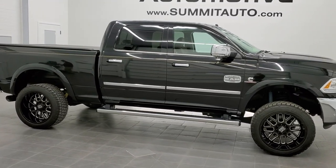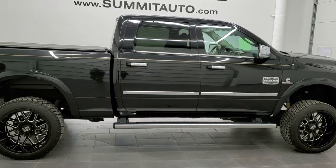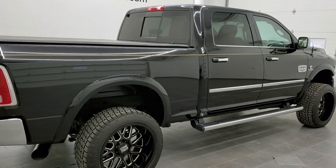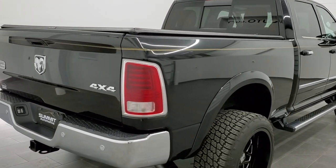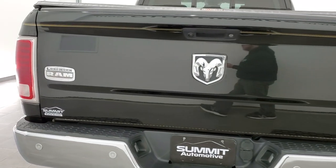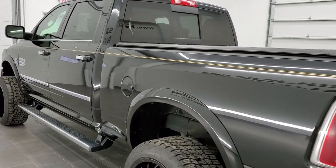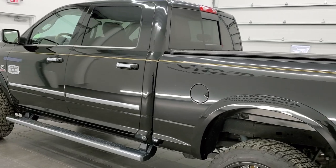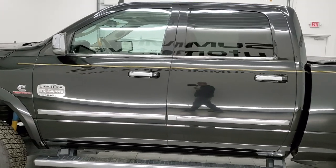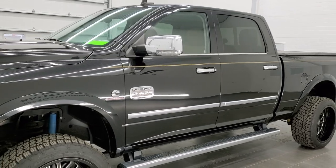This is stock number 11256. We are here at Summit Automotive in Fond du Lac, Wisconsin, your new and used heavy-duty truck and Ram headquarters. Today we are checking out this super clean 2017 Ram 2500 crew cab short box. This truck has the Laramie Longhorn package and a 6.7 liter Cummins diesel. It has been fully safety inspected by our service shop, has a fresh oil and filter change, and all fluids have been checked and topped off. This truck is 100% ready to go.